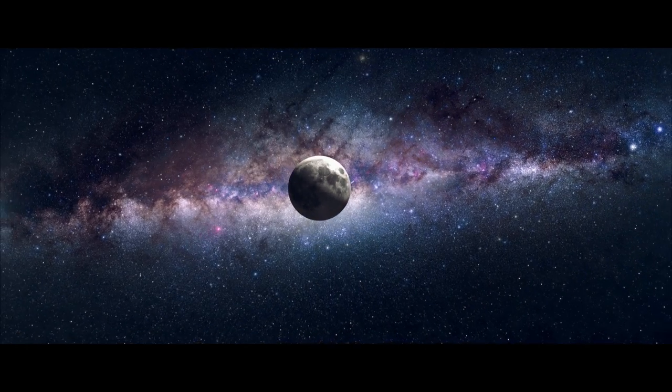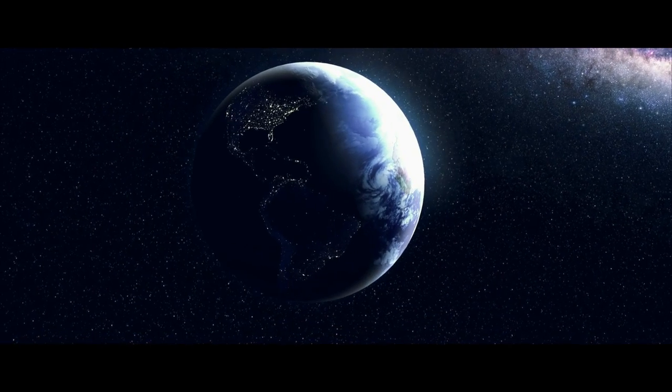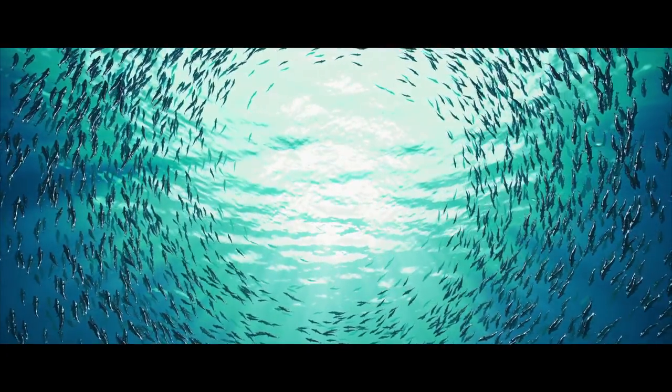It's said that we know more about the moon than the deep sea. And while these animals seem strange, the deep sea is actually the most common habitat on Earth. Perhaps that makes us the weird ones.